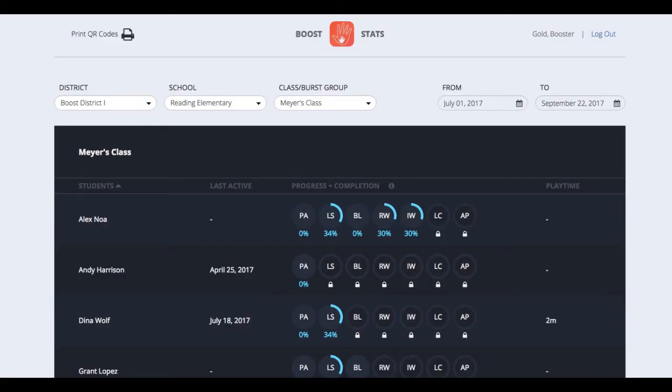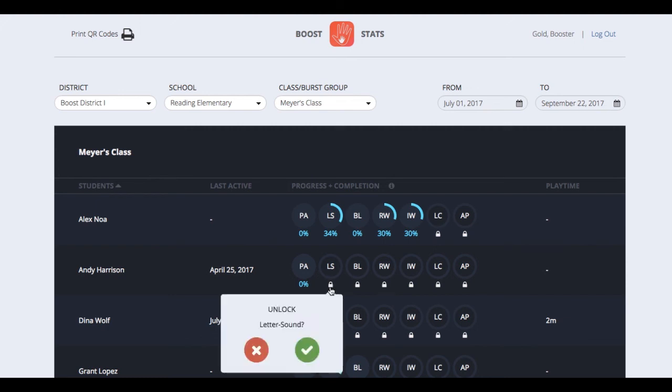Remember I said I'd come back to the dashboard? We're back! If you're an intervention coordinator, school leader, or teacher, you will want to monitor Boost usage to make sure your kids are getting enough practice. First, click on a class or group and set the time frame you're interested in. From this report, you can see the date each student was last active, the progress they're making in games, and how much time they've spent on the app during the selected time frame. You can also unlock games like you see here, but the app will adapt to your student's needs, so we don't expect you'll do this frequently.